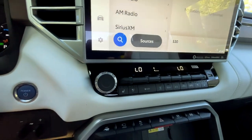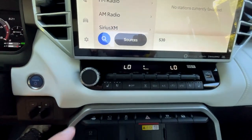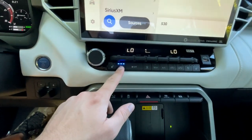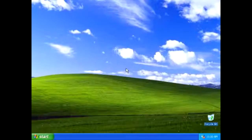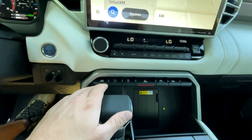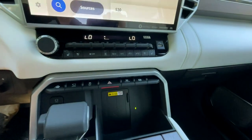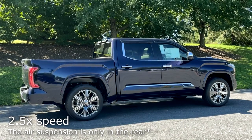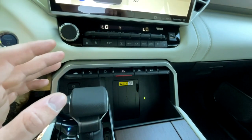Moving below the screen, you'll have climate controls and a physical volume knob, which is nice. Heated and cooled seats — always love to see that. Continuing down, you get trailer backup assist, traction control off, a giant hazards button, and this truck has air suspension so you can raise and lower it from in here. It doesn't have it from the key fob like the RAM does — that blows my mind that the RAM has it from the key fob — but it's still really cool to have air suspension.